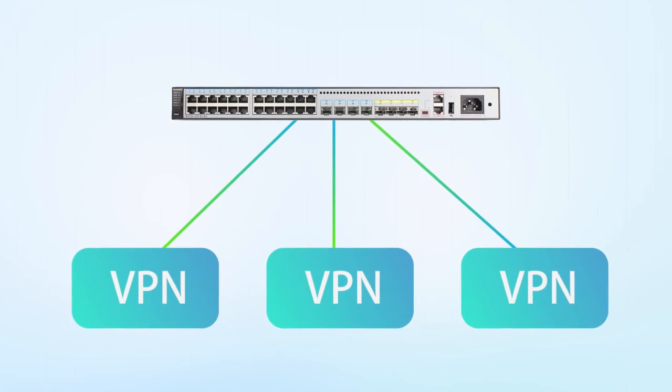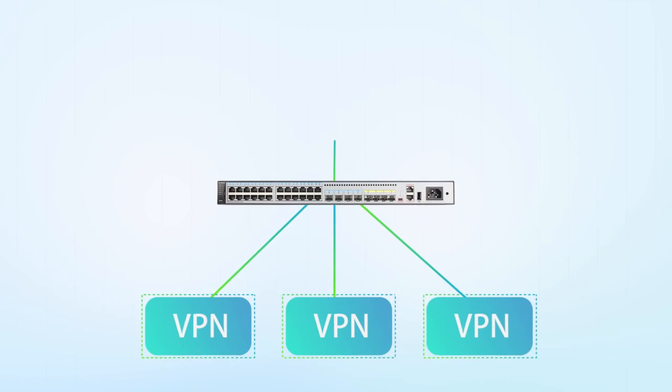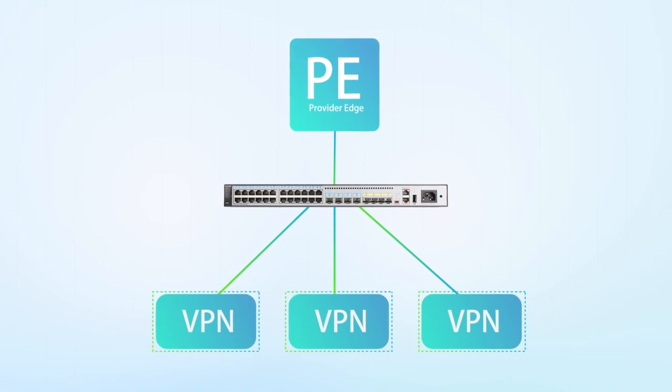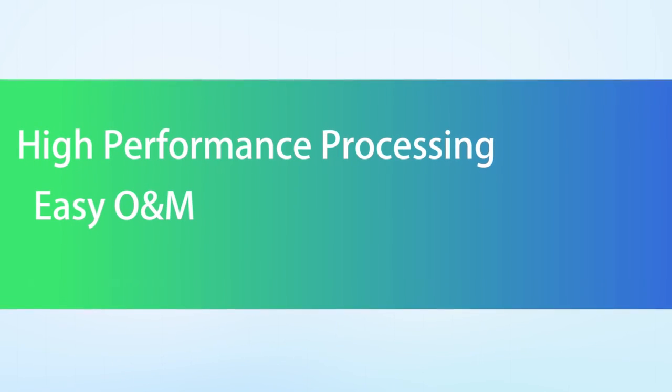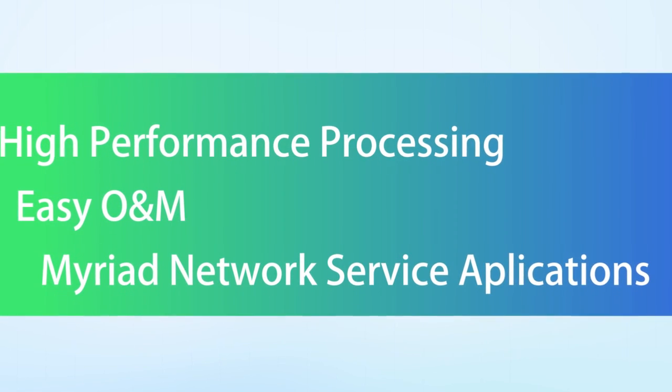The S5720EI supports the multi-VPN instance CE function that allows users in different VPNs to connect to the same switch and isolates users through multi-instance routing. High performance processing, easy operation and maintenance, and a variety of network service applications enable the S5720EI series of switches to deliver an extraordinary user experience.